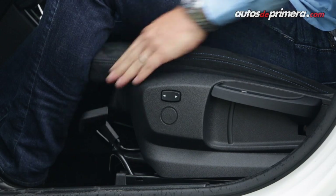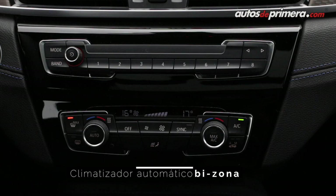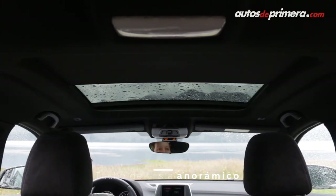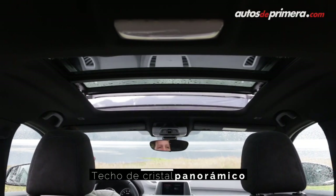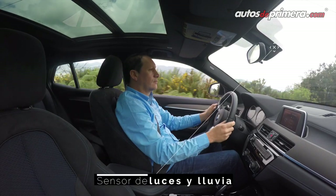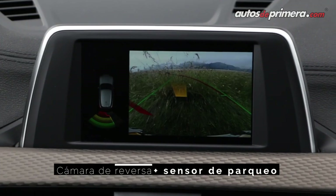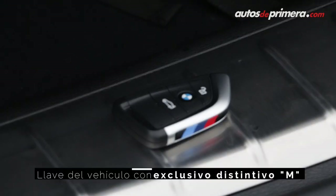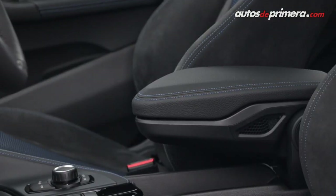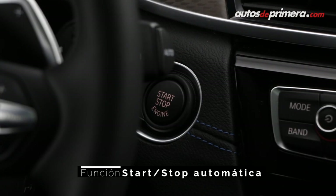Se extraña que las sillas delanteras no tengan accionamiento eléctrico, aunque la parte lumbar sí. Ofrece climatizador bizona y techo panorámico incluidos de serie en todas las X2 que llegan a Colombia. También encontramos computador a bordo, freno de mano electrónico, sensor de luz y lluvia, conexión bluetooth, radio de seis parlantes, cámara reversa con sensores, llave con acceso comfort y apoyabrazos delantero, junto con los elementos estéticos de la versión M Sport X, la más llamativa de la gama.